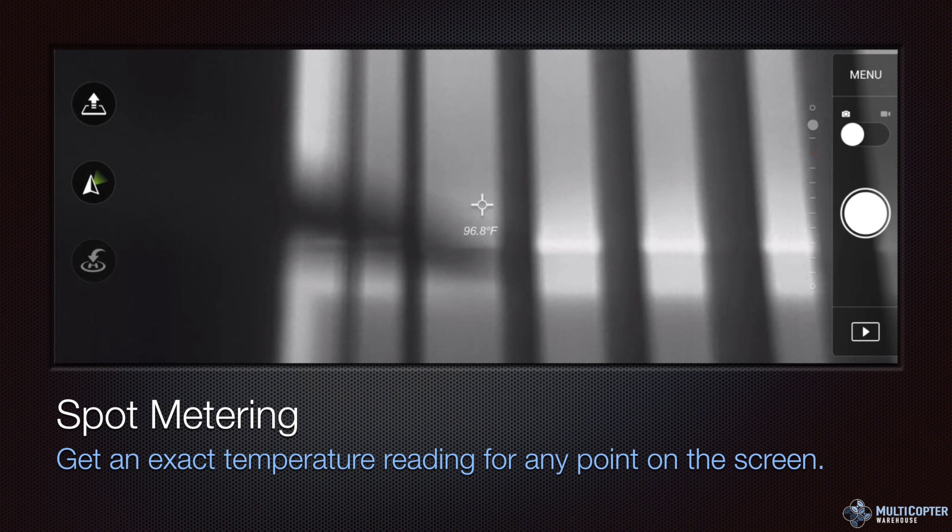You can get an exact temperature reading for any point on the screen — just touch the screen and you get an instant readout of the current temperature. This close-up shows that a particular point is 96.8 degrees Fahrenheit. In a future firmware update, radiometric data will actually be stored in the images, so software like FLIR Tools will let you go back after the fact and get those temperature readings, but that's not available on release at the moment.